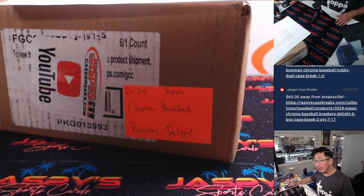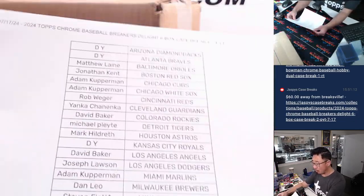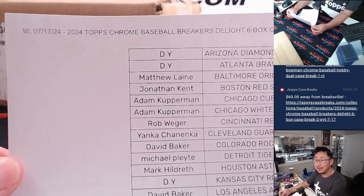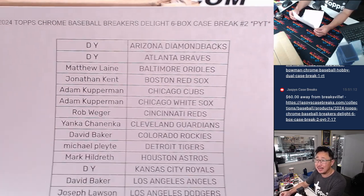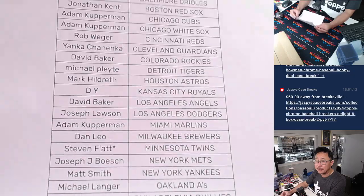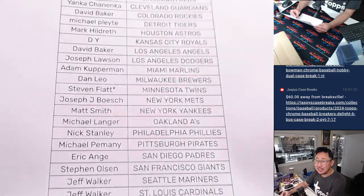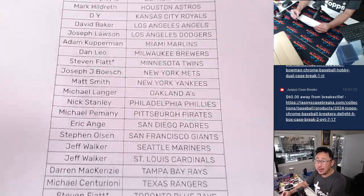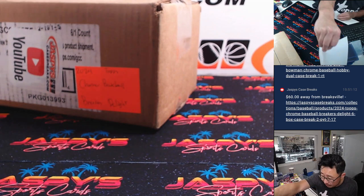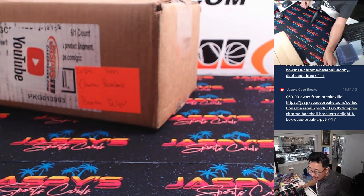Break number 2 — brand new release just dropped today, so we've got more Breakers Delight to get into. Keep getting in on it on a Wednesday, Hump Day, the 17th, new release day. Big thanks to everybody who got their team. Steven with double last spot mojo with the Twins and the Blue Jays. Good luck to him, good luck to everybody, thank you for getting in on it.